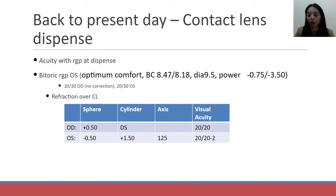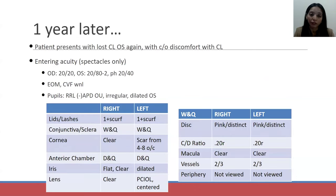Her parents had been inserting and removing her contacts. Now that she was 12, she was starting to do it by herself and was able to do that. She came back to me one year later for her contact lens exam — she had lost her contact lens again and wasn't comfortable with it. Her entering acuity showed her right eye had always been great. She was really maximizing her right eye and likely suppressing her left eye a little bit, just because she wasn't wearing her contact lens and couldn't see as well out of that eye.